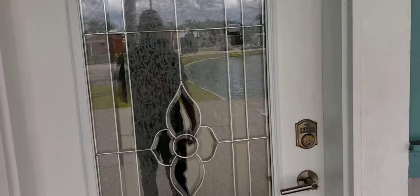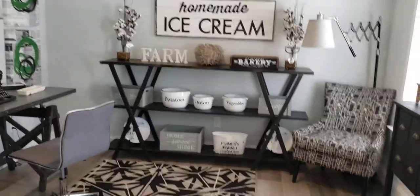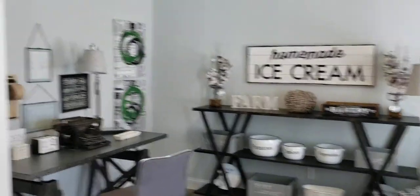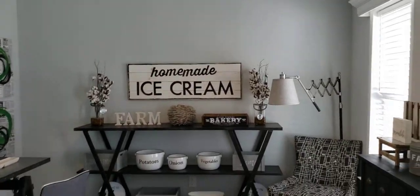Go ahead and walk on in. This is nice. Right here you could have your guest space — this could be your office, or it could be like a little den area or game room or something.